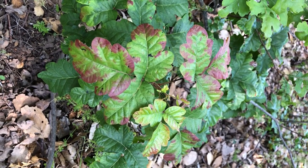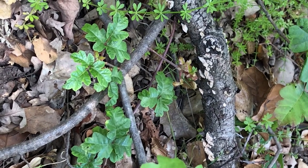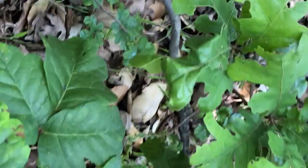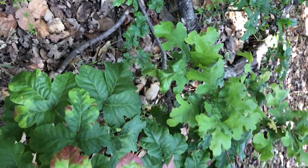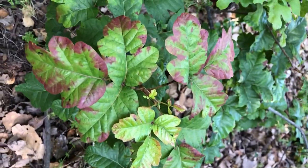Poison oak is just poisonous, but right behind it on this log are some teeny tiny mushrooms — that's a living fungus. I'm not going to get close to figure out what kind because I don't want to touch the poison oak. Oh, that's regular oak — that's valley oak. This is poison oak.